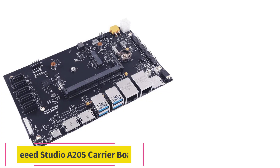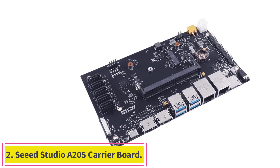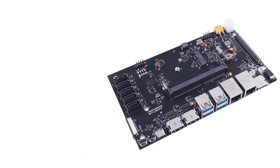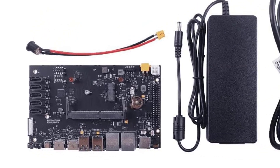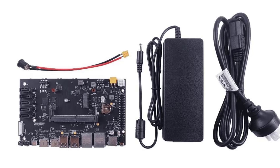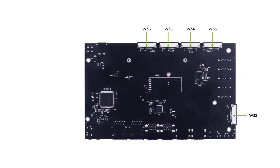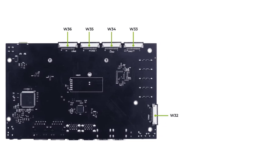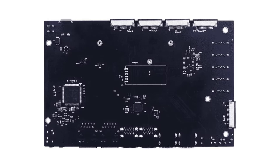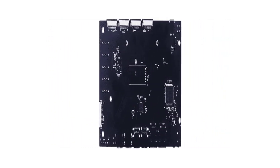Number two: the Seeed Studio A205 carrier board, ideal for running AI workloads cheaply and efficiently. The Seeed Studio Jetson Nano boasts impressive capabilities including image recognition, object detection, and intelligent analytics. The A205 is a high-performance, interface-rich Jetson Nano/Xavier NX compatible carrier board.